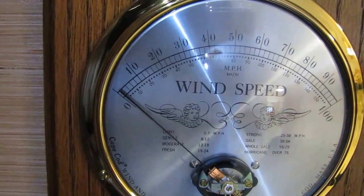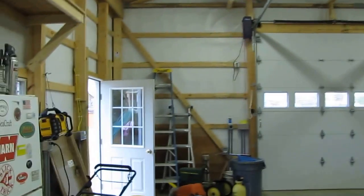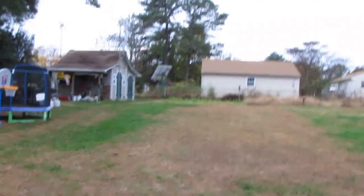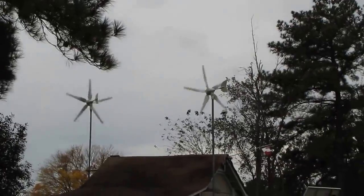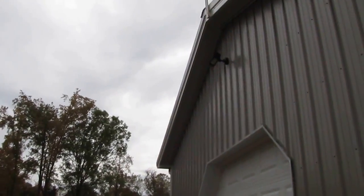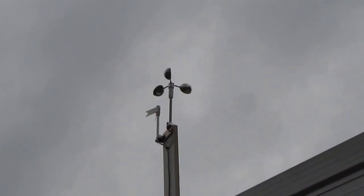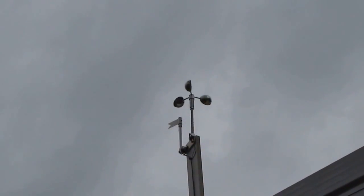We'll get a little gust of wind here in a second. Let me go outside and show you the anemometer — the wind speed indicator. The wind turbines are really cranking today. Here is the anemometer — as you can see she is spinning, going to town. The wind's out of the south-southwest and she's doing her thing.